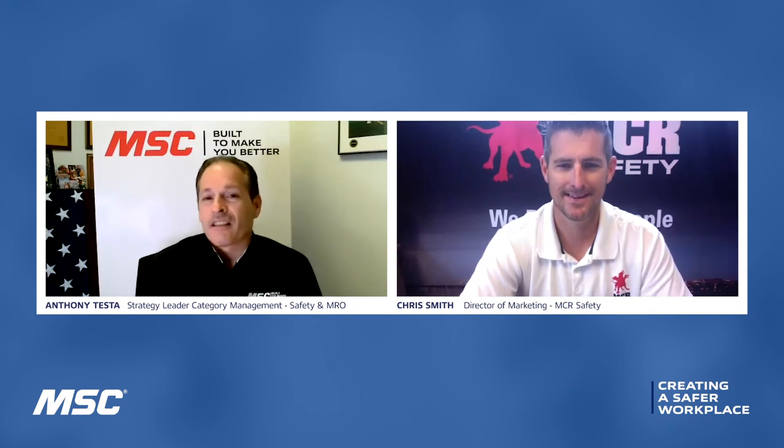That's awesome. Chris, thank you very much for joining us today. This was a great conversation. This was Anthony Testa — thank you very much for joining us for MSC's Nothing Stops U.S. Manufacturing Series. Follow us at mscdirect.com for future episodes and more information on operating in our new normal.